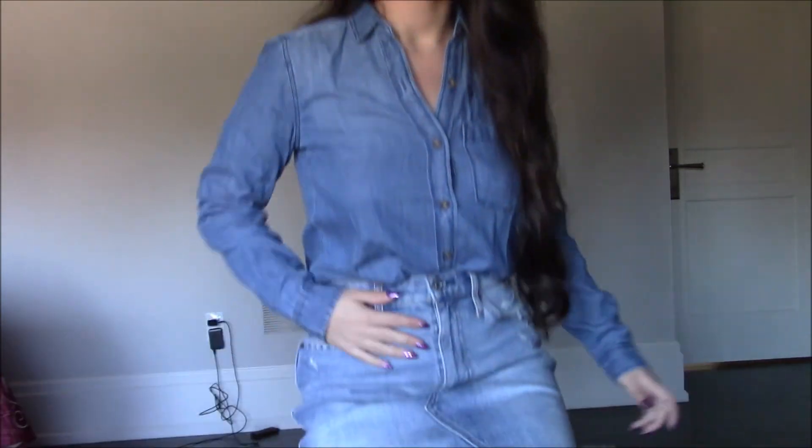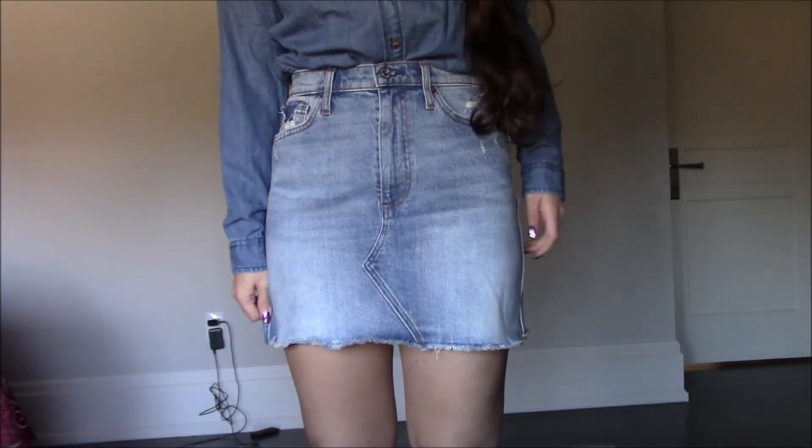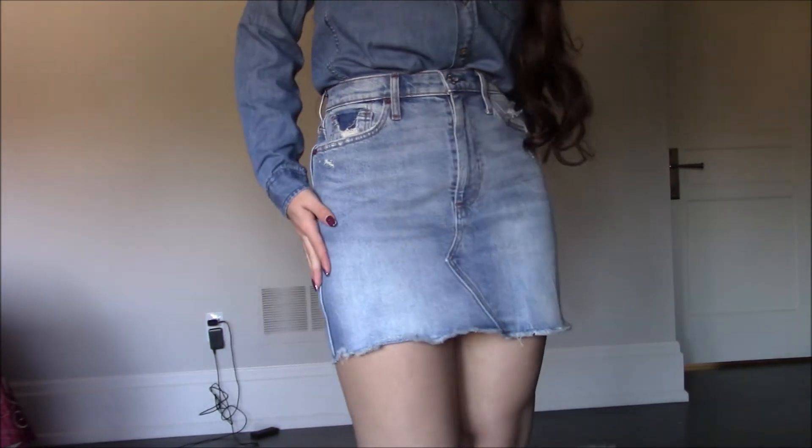Next we have the denim boyfriend chambray shirt. I had one of these before but it was really old, so I wanted a new one. I love the color — it's a medium wash — and it's very good quality as you'd expect from Abercrombie. It's something I can wear to work, a very comfortable everyday shirt. Here is the denim skirt — only $15, so there's no point in returning something like that.